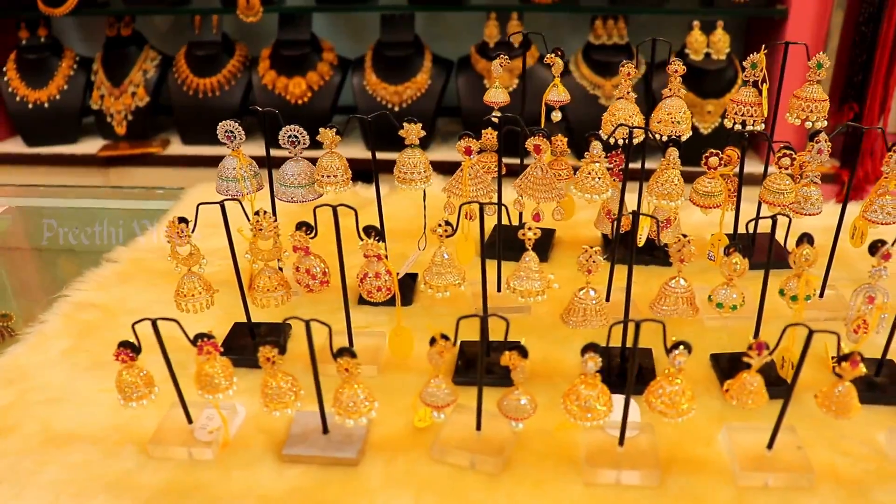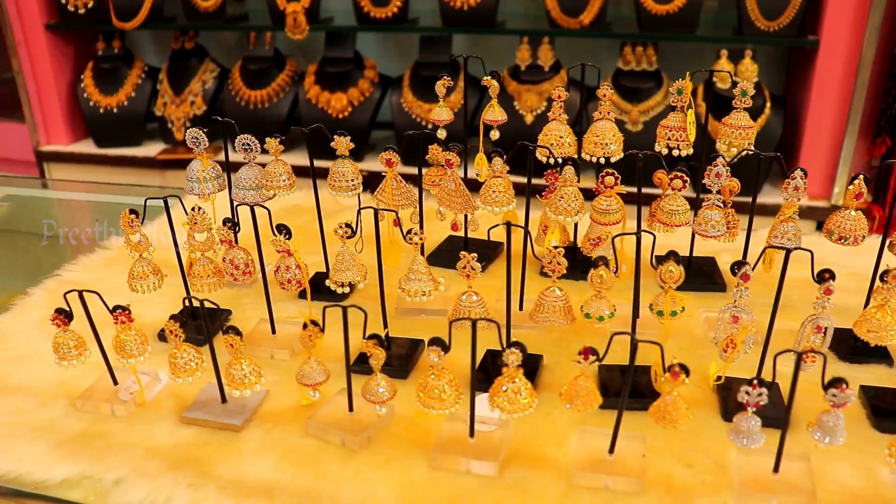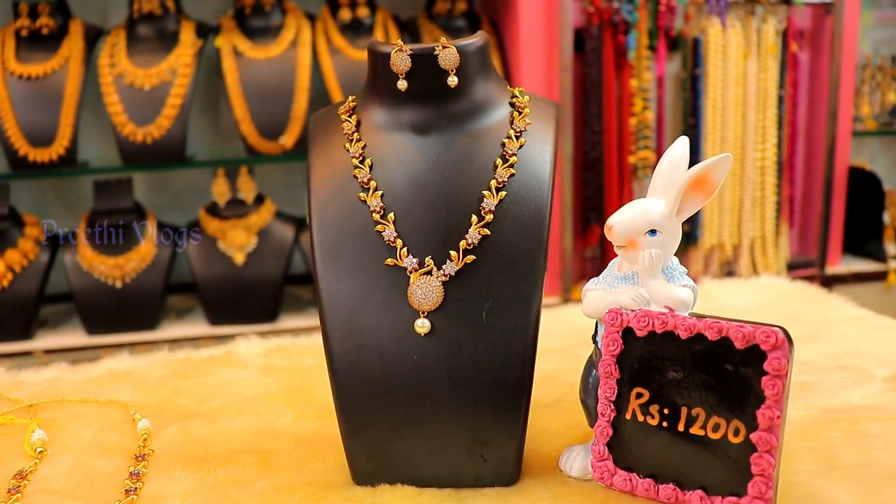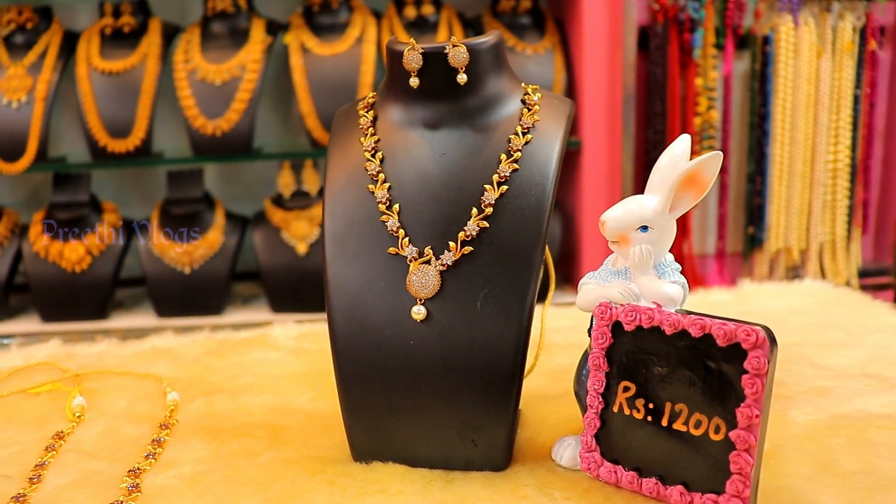Now you can see all of these necklace collections. You can see this particular necklace and also a diamond necklace style.